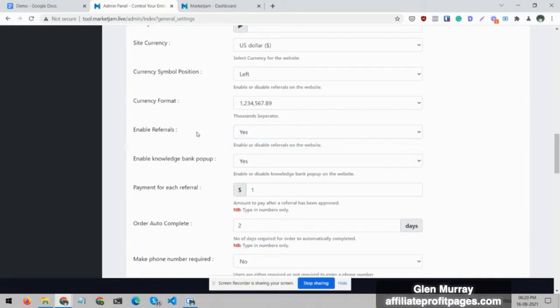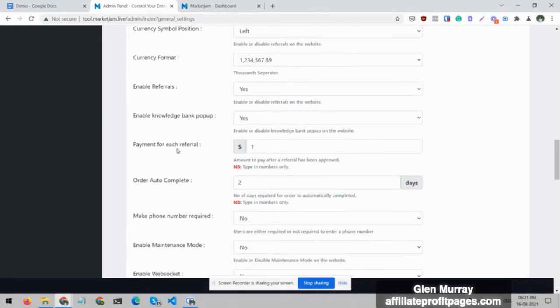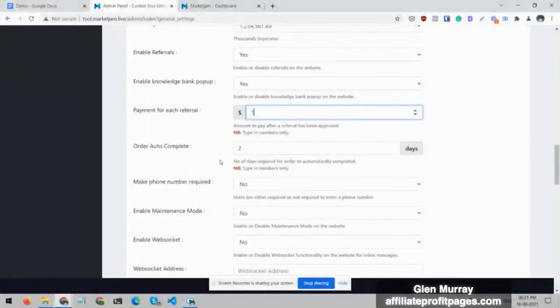You can set the currency symbol direction — since the dollar sign goes on the left, I've set it accordingly — and configure the currency format. You can also enable referrals: if a seller refers someone, they get a reward amount — for example one dollar per referral, or ten, twenty, whatever you set. You can also configure order autocomplete settings.